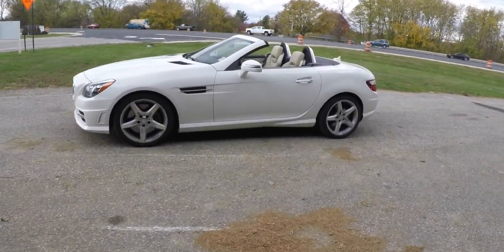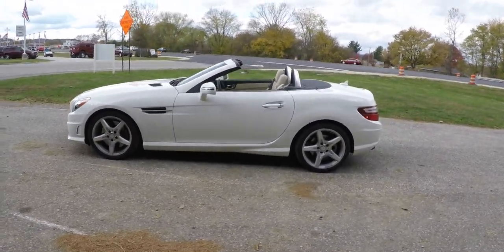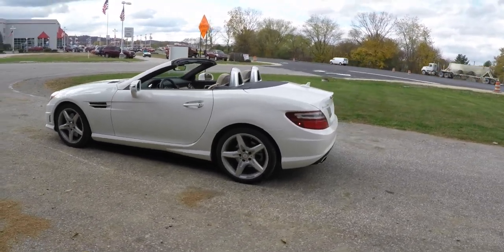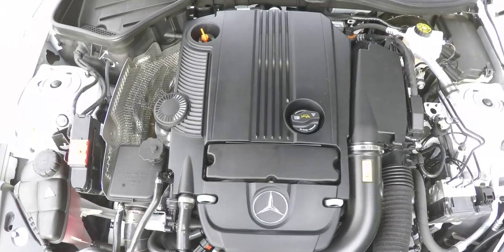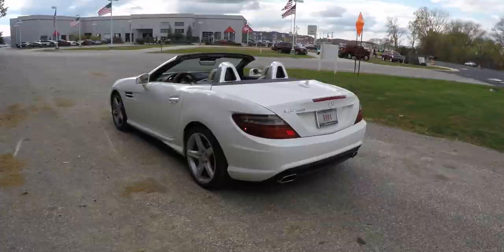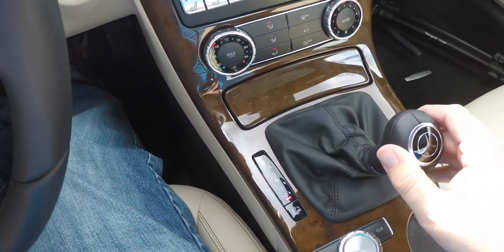This SLK is in polar white, has the black and beige leather interior. It is rear-wheel drive, powered by a 1.8-liter turbocharged four-cylinder engine, and has a 7-speed 7G-Tronic automatic transmission with manual shiftability.